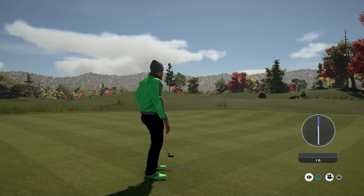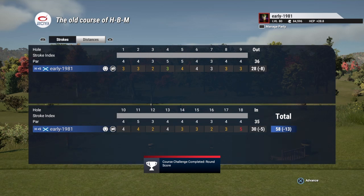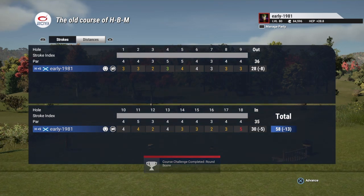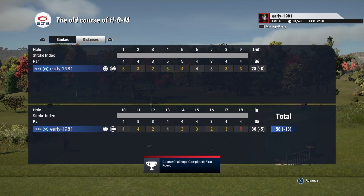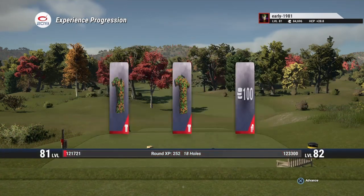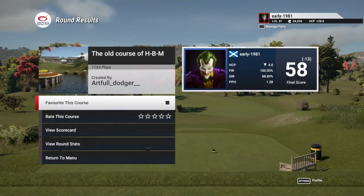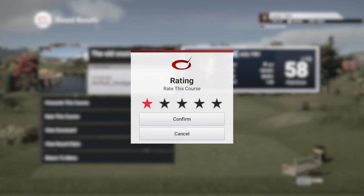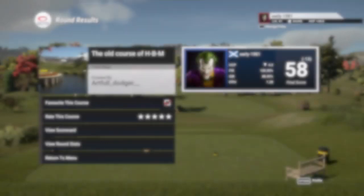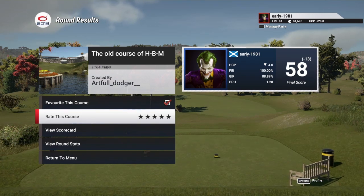We have smashed the current course record which was seven under. What a fantastic course — I really enjoyed that. There was a good bit of challenge in it. Despite not playing well, we'll take our 13 under — it just shows that course knowledge is more important than your swing. So that's a favourite and a five star. That is it for today's video, guys. I hope you enjoyed it. If you did, please hit the like button. If you're new to the channel, hit the subscribe button. Until the next video, take care, peace out, and love you all. Bye.